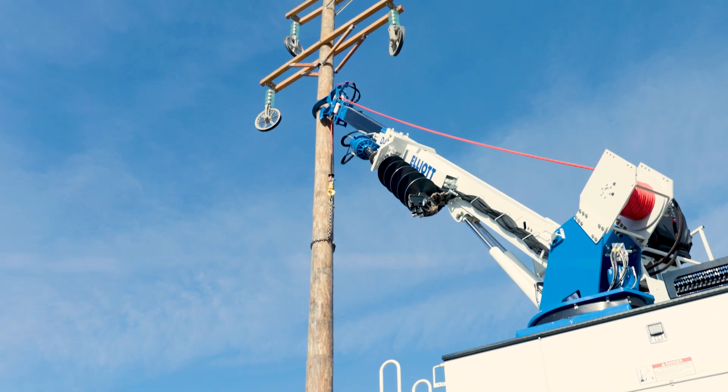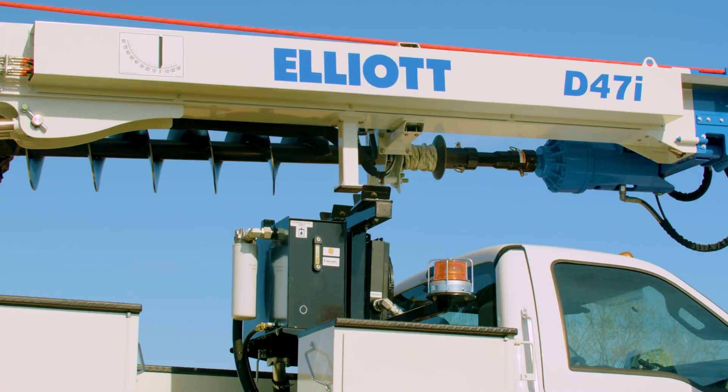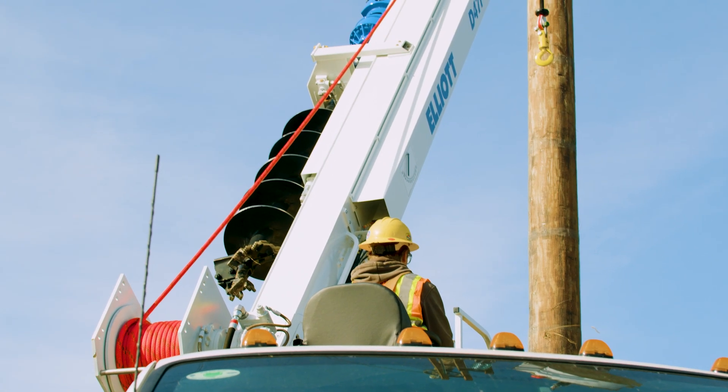We care about safety as much as you do. That's why the D47 comes standard with hydraulic boom overload and side-load protection, ensuring your peace of mind.